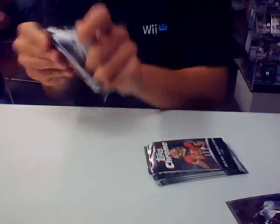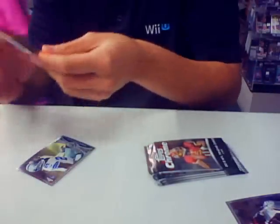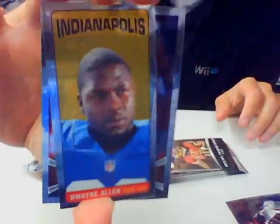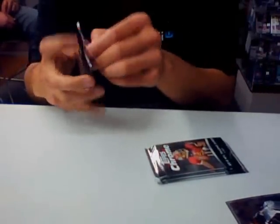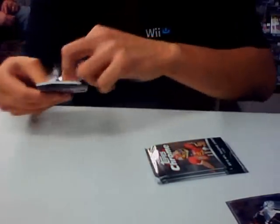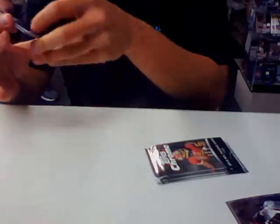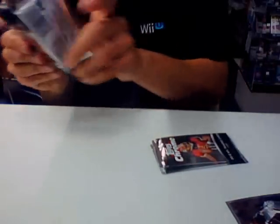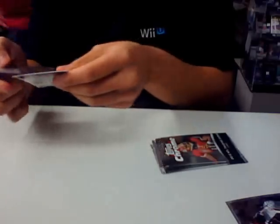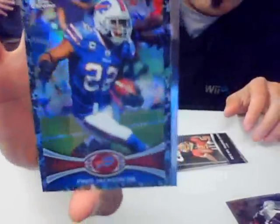Alshon Jeffrey rookie. Dwayne Allen tallboy for the Colts. Ronnie Hillman rookie refractor. We got a Camo refractor out of 499 of Fred Jackson.